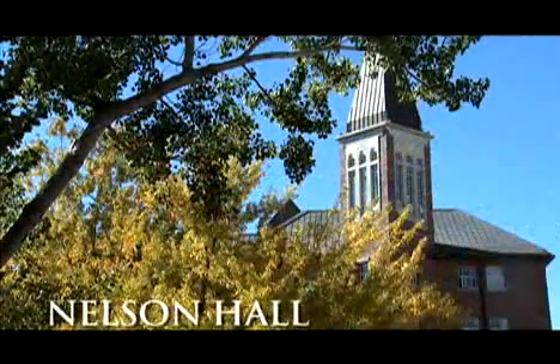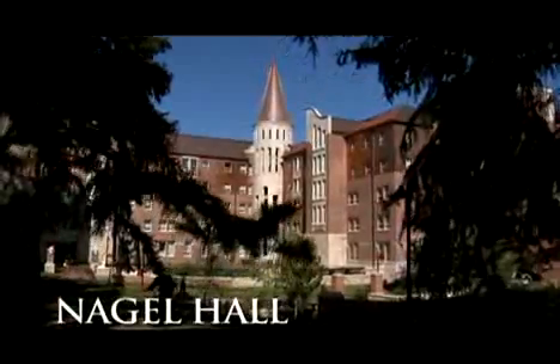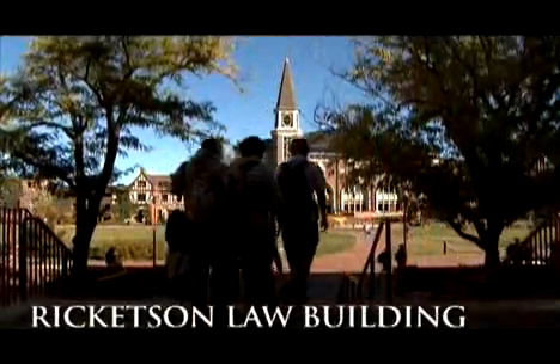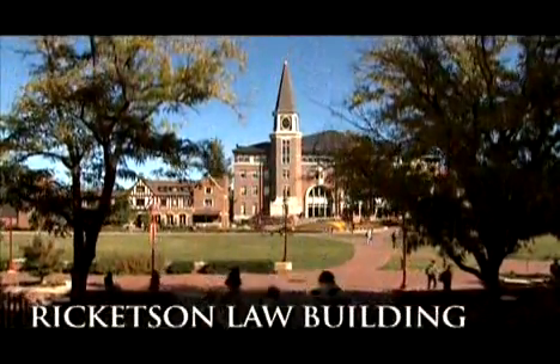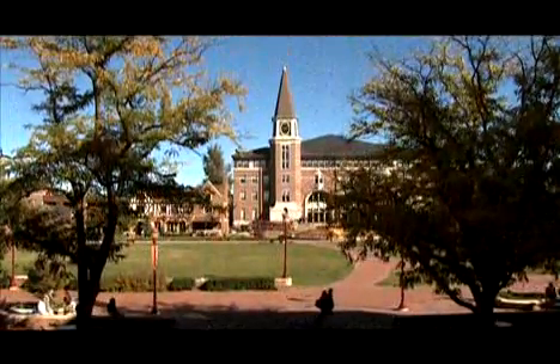Two residence halls — Nelson and the recently completed Nagel Hall, which features apartments on the top two floors for juniors and seniors. And the Ricketson Law Building, home to the Sturm College of Law, a top 100 law school according to U.S. News and World Report.